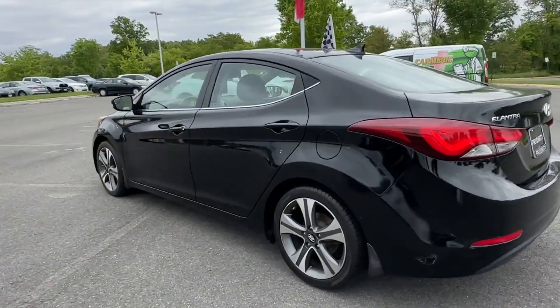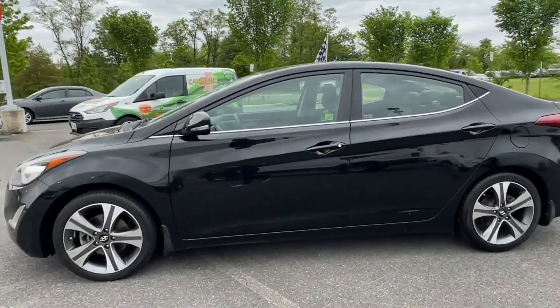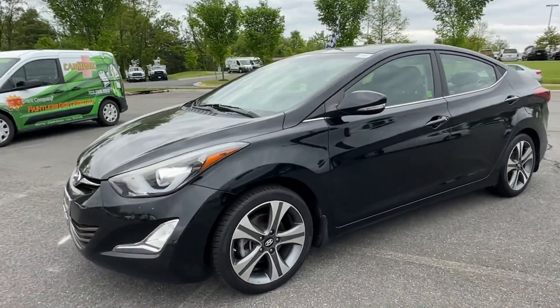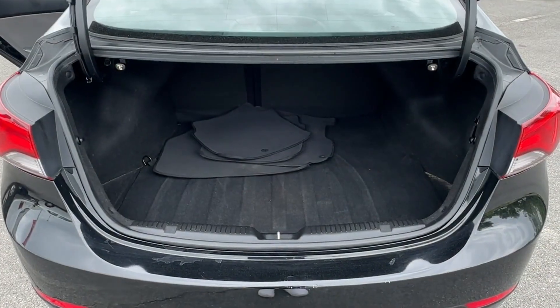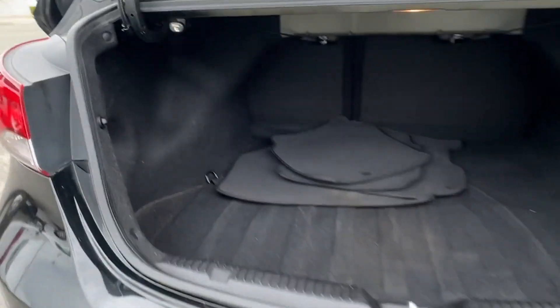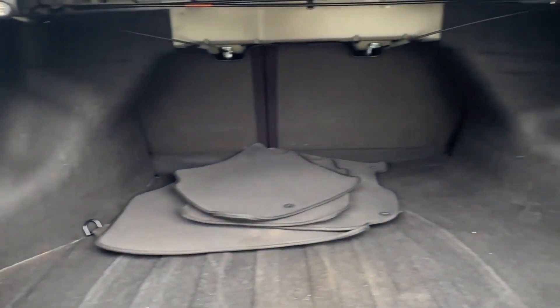Side view mirrors with turn signals, satellite radio, heated side view mirrors, leather seats, moonroof, backup camera, power driver seat, pass-through rear seat, Bluetooth, brake assist.